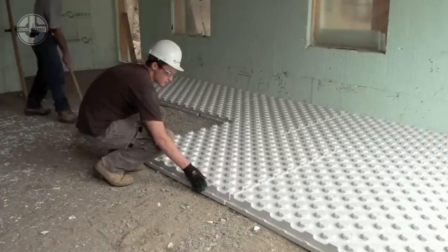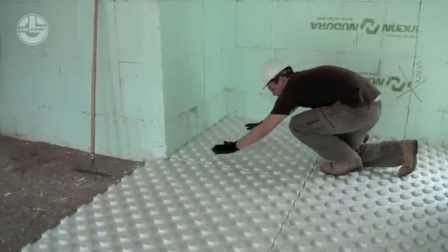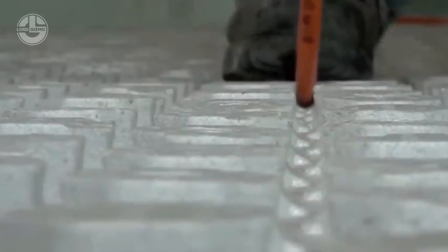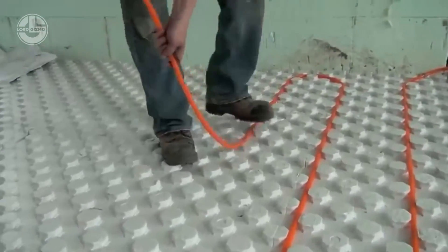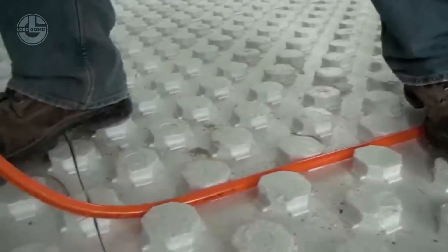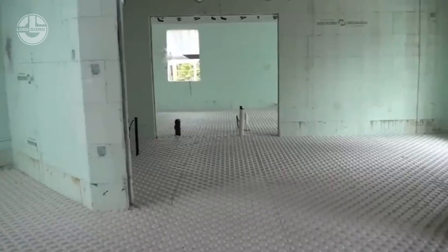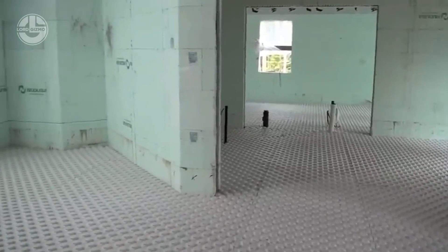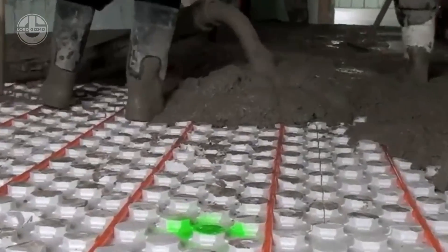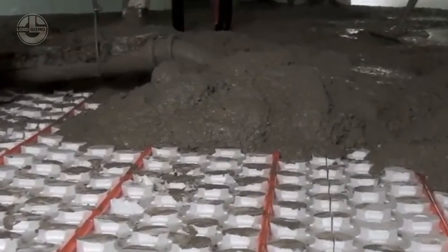Did you know? Using radiant floor heating can save you up to 30% on your energy bills compared to traditional heating systems, allowing you to embed heating tubes directly within the panels, leading to superior heat distribution and lower energy costs. With its high R-value, it improves your building's energy efficiency, keeping your floors warm and cozy even in the coldest climates.